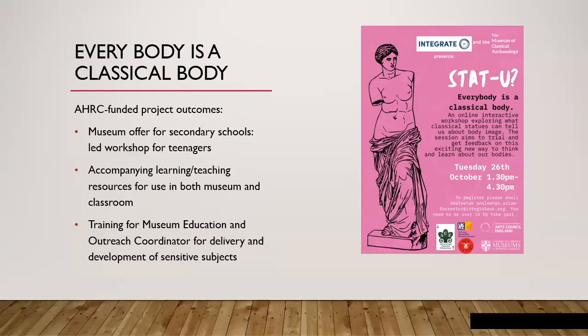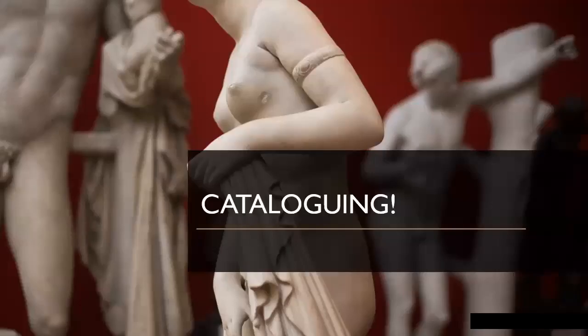Or I could have talked about our AHRC-funded project where we are using our plaster casts, working with a sex education freelance specialist to develop sessions aimed at teenagers — using our plaster casts to think about body image and to tackle issues surrounding body image with young people today using the classical bodies in our collection. But I'm not talking to you about any of those things, because what did I decide I would talk about today? Cataloguing. And it's really unlikely that anyone's going to come knocking on our door asking us to return some plaster casts — they have workshops instead.